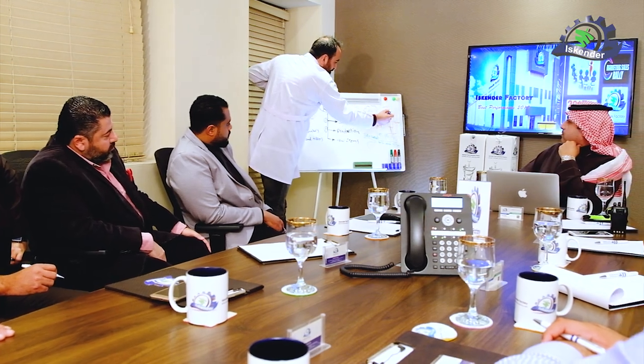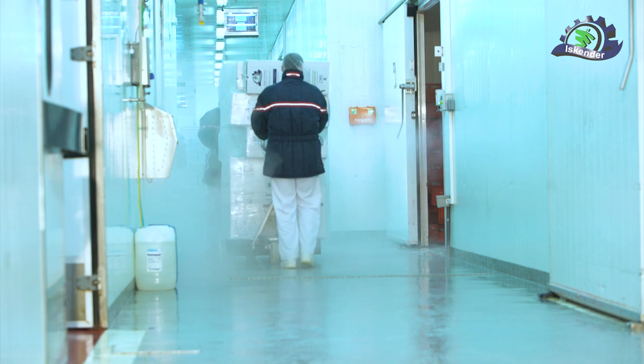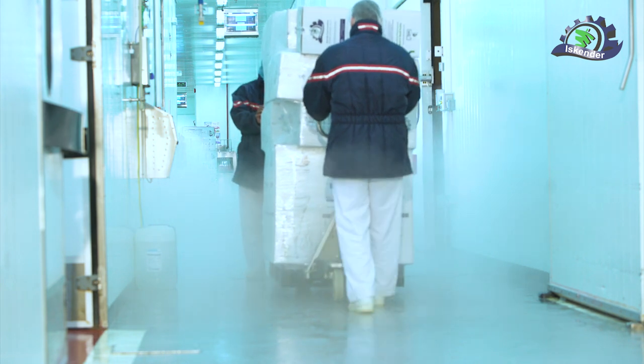Sixth stage: the product is packed in a carton package suitable for each mold by weight, in preparation for transfer to storage rooms with temperatures below negative 18 degrees Celsius.